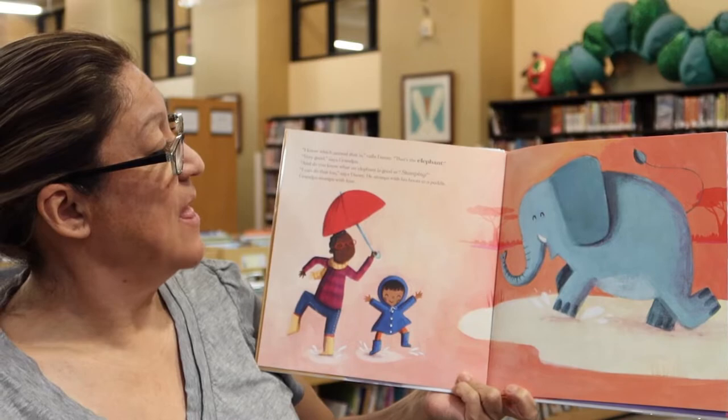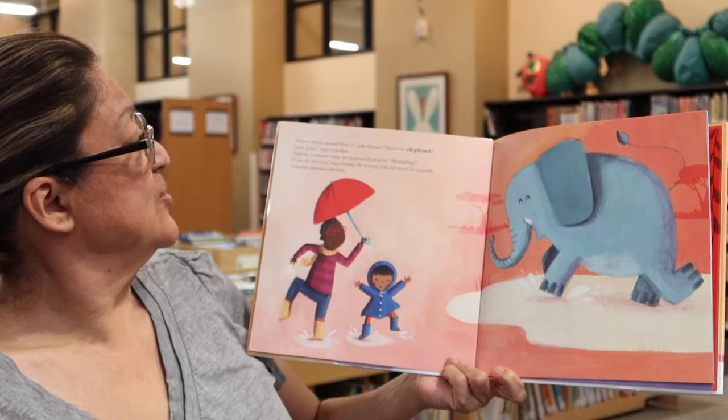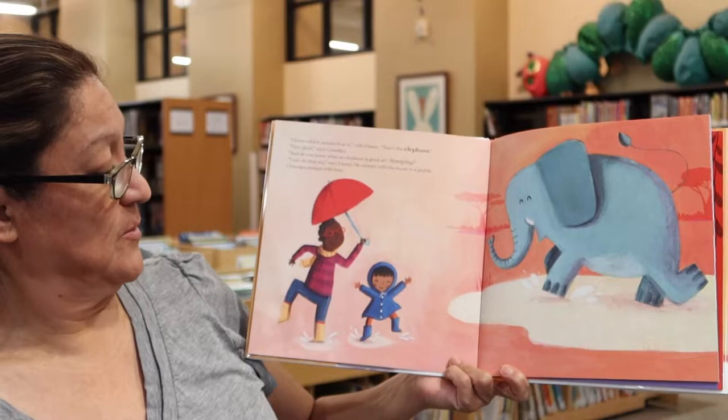Very good, said grandpa. And do you know what an elephant is good at? Stomping. I can do that too, says Danny. He stomps with his boots in the puddle. Grandpa stomps with him. You guys like to stomp when it's raining outside in the puddles? That looks like fun.